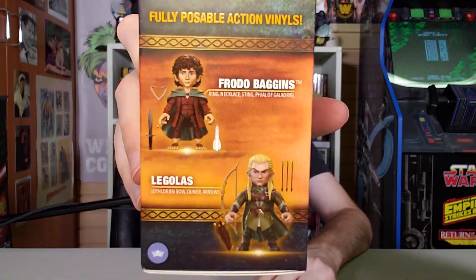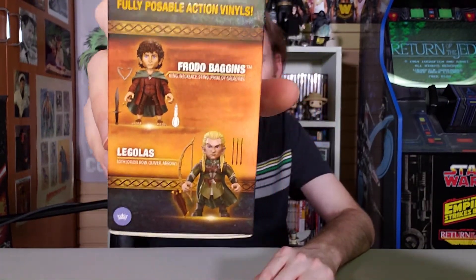There's a Legolas and a Frodo Baggins. Gimli's actual size — all right! So many people have probably made that joke. 13 points of articulation. World's best action figure. Five stars. Collectible cards included as well, as well as multiple accessories.